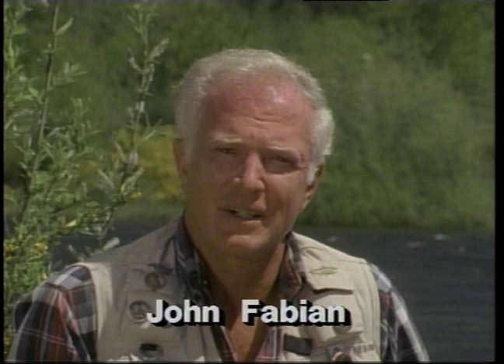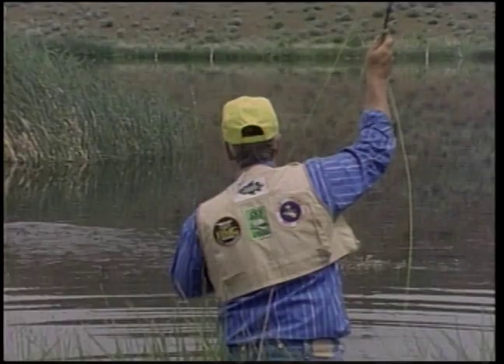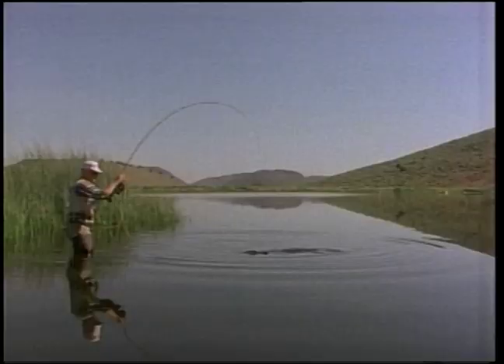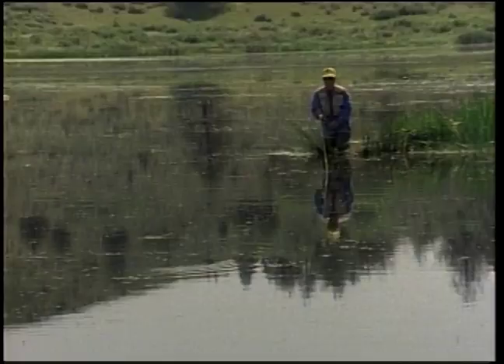All too often fly fishing is associated only with trout, but this is misleading — although trout fishermen make up the majority of fly fishers, their numbers are not growing nearly as fast as fly rodders going after bass. Bass are the most popular and abundant game fish in America, and fly fishing is the most rewarding and enjoyable way to catch any fish. This combination makes for great sport at practically everyone's doorstep. Fly rodding for bass is great fun.